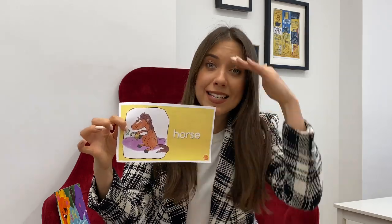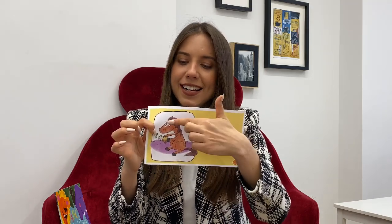I like this animal. It's a horse. A brown horse. What do you see? I see a horse. Horse can run fast or slow. The horse is fast. I like your hair, little horse. Horse.